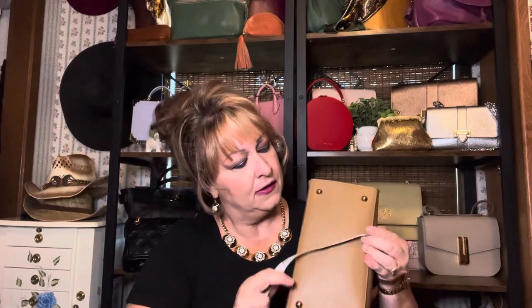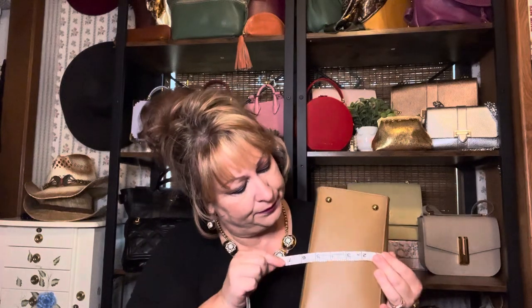Let me give you some measurements of this bag. She has four feet on the bottom, and her width is five inches. Her length is ten inches.